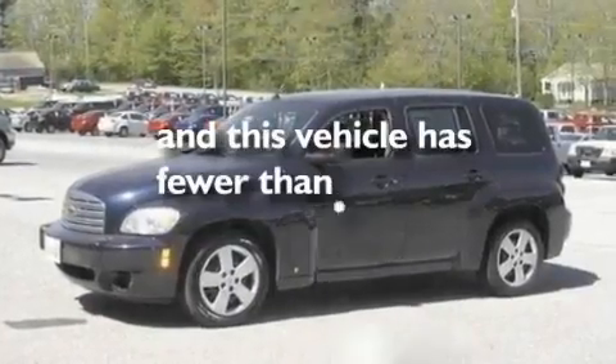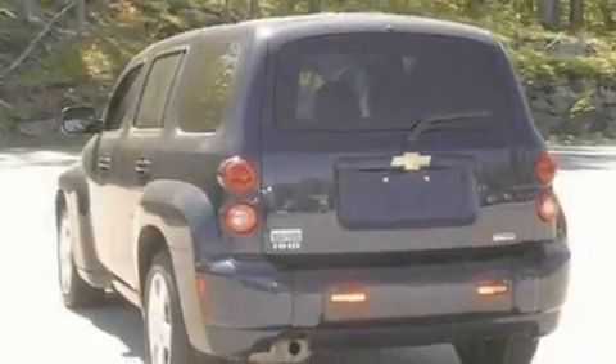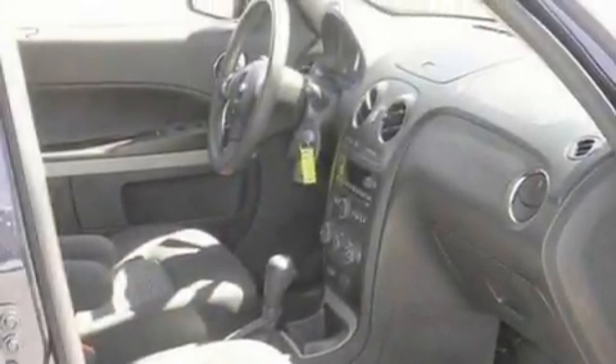This vehicle has fewer than 33,000 miles on the odometer. With an EPA estimated rating of 32 miles per gallon on the highway, this vehicle is clearly a fuel-efficient choice.